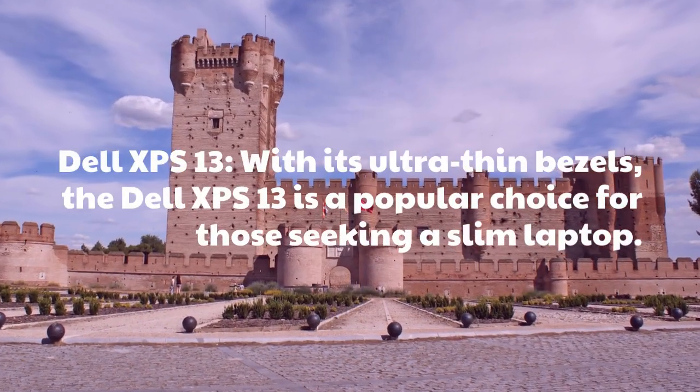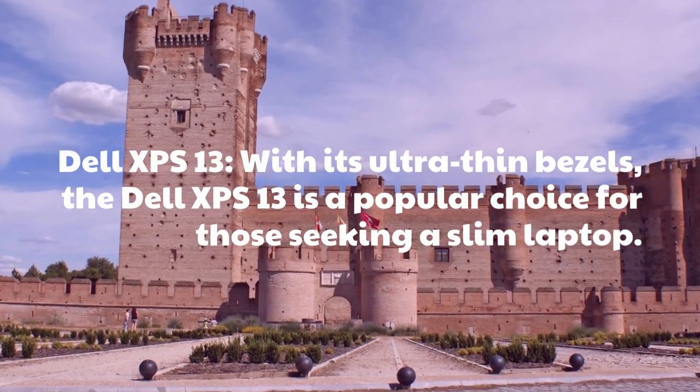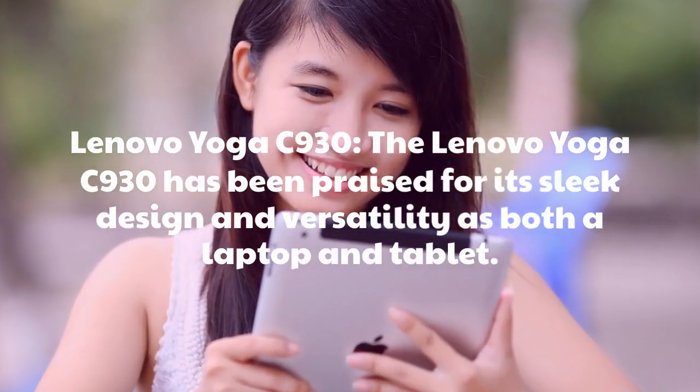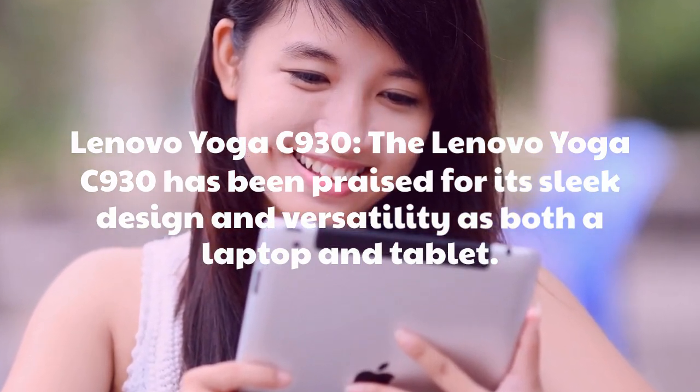Dell XPS 13: With its ultra-thin bezels, the Dell XPS 13 is a popular choice for those seeking a slim laptop. Lenovo Yoga C930: The Lenovo Yoga C930 has been praised for its sleek design and versatility as both a laptop and tablet.